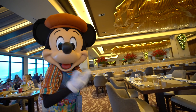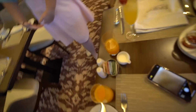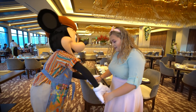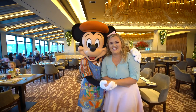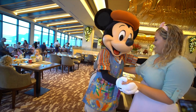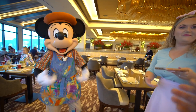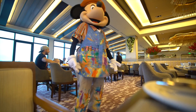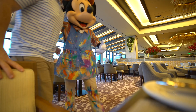Mickey came around to our table. He was very interactive — we got some pictures with him, including a solo photo. It was a really fun character interaction.